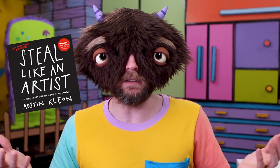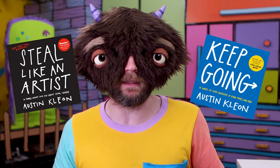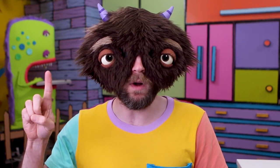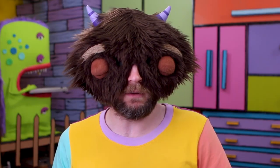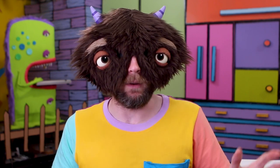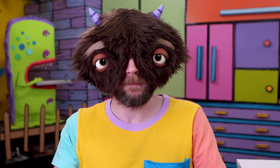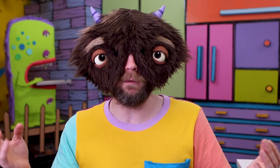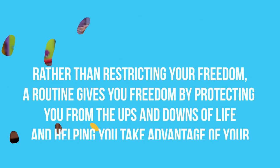You know that book Steal Like an Artist by Austin Kleon? He also wrote a book called Keep Going that talks about this exact thing. And these are four of my favorite tips from that book. Tip number one: Every day is Groundhog Day. I'll be honest with you — I've never actually seen Groundhog Day, but I think I get the plot well enough. Guy ends up living the same day over and over again, right? That sounds miserable. But I think eventually doing the same thing over and over again every day, we can find a kind of freedom in it.